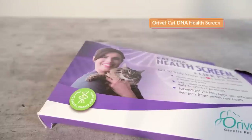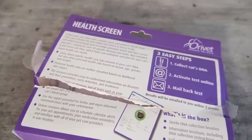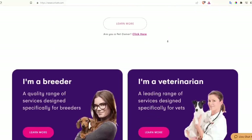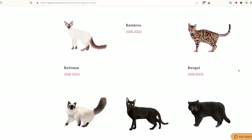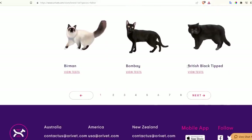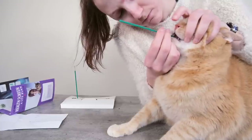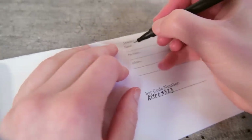Finally, I tried Orivet's test for genetic health markers. Orivet's test is a little bit different — it's geared towards breeders and veterinarians and doesn't bother with any breed analysis. They offer tests specifically made for those who know their cat's breed and just want to look at health markers common in that breed. At $119, the test is moderately priced but you're getting less information than the others. Orivet has a similar collection method to Wisdom Panel with that little spoolie brush, and it took about five weeks to process the results.